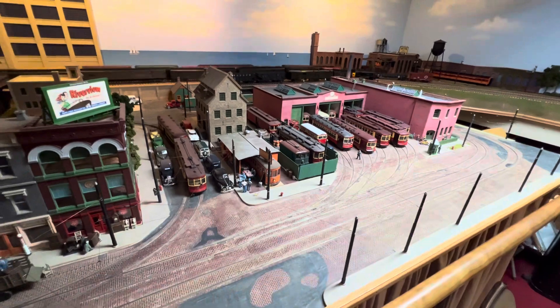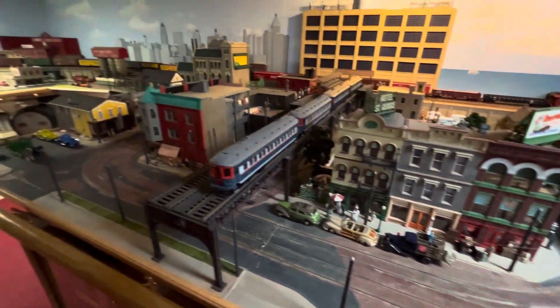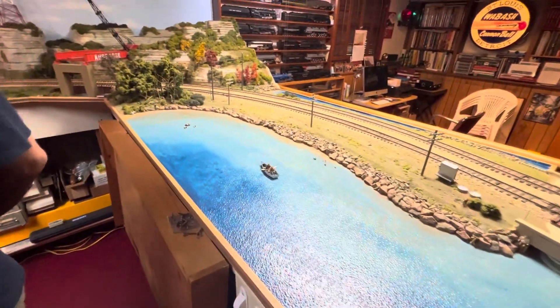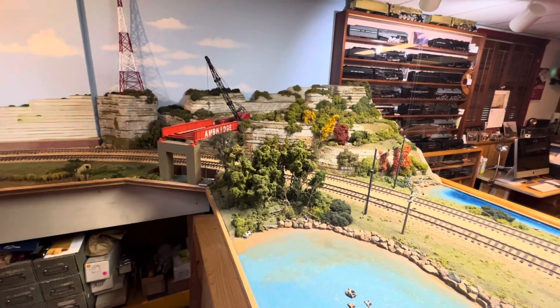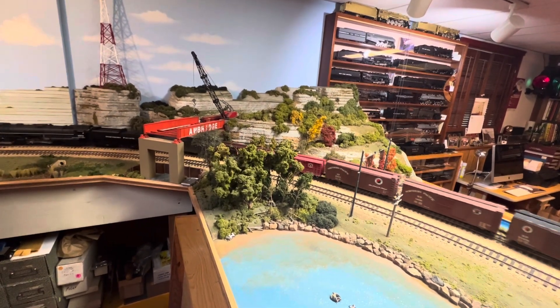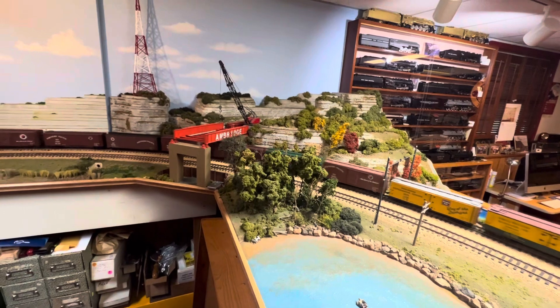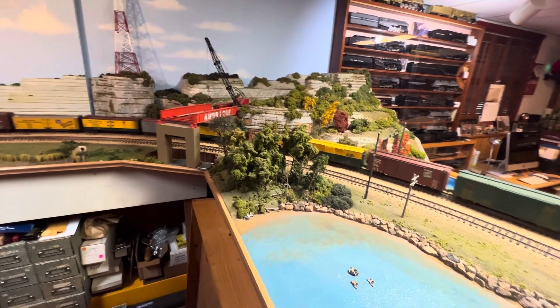I think a lot of these buildings were scratch-built. The CCRY — I would have said Chicago Surface Lines, but maybe not. What was CCRY? I like Ambridge — you go by that on the Capital Limited coming into Pittsburgh. There's a location called Ambridge on the Norfolk Southern Chicago line, out in western Pennsylvania, between Conway Yard and Pittsburgh. There's a controller too.